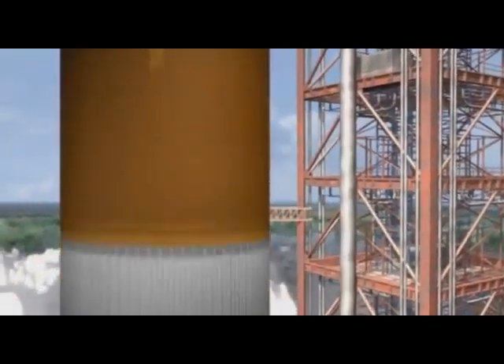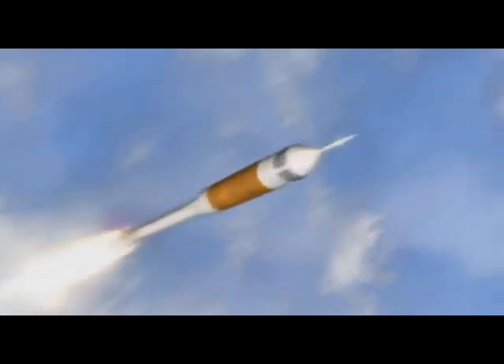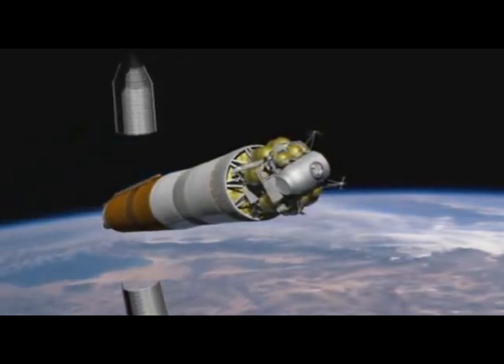The crew exploration vehicle blasts off from the Kennedy Space Center. This four-person craft is headed for Earth orbit, where it will travel at five miles per second. A heavy lift launch vehicle delivers the lunar landing vehicle plus a powerful upper stage to orbit.